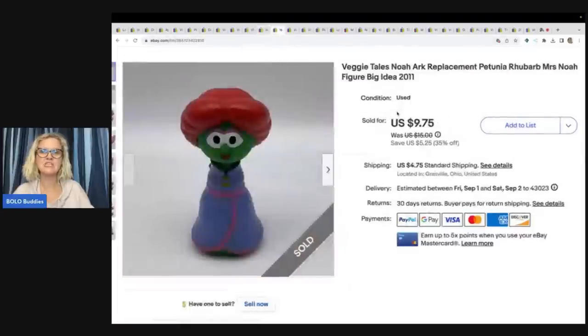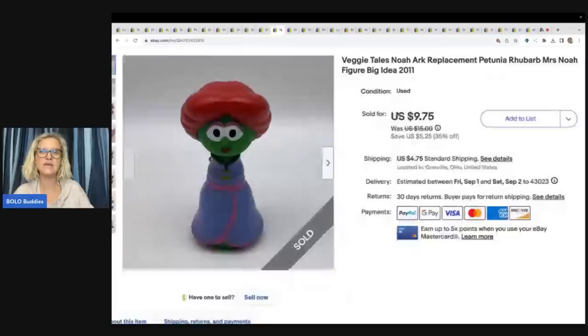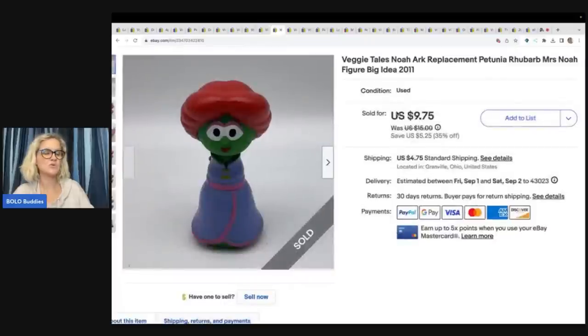This is a VeggieTales Noah's Ark replacement — Petunia, Rhubarb, Miss Noah, Big Idea from 2011. I do part these out. I sold this for $9.75 plus shipping, and it also came from the Goodwill bins.